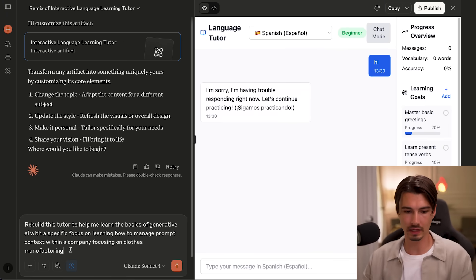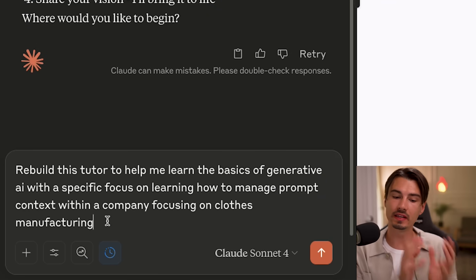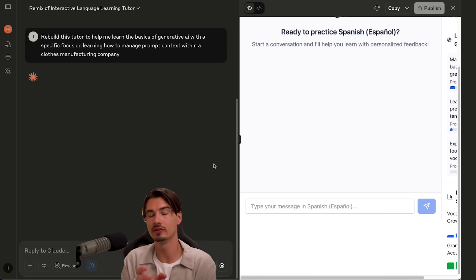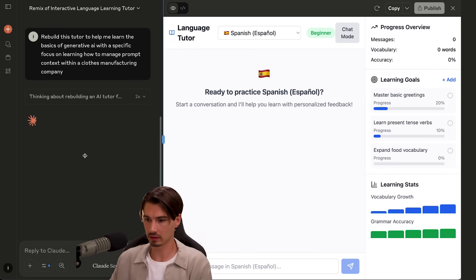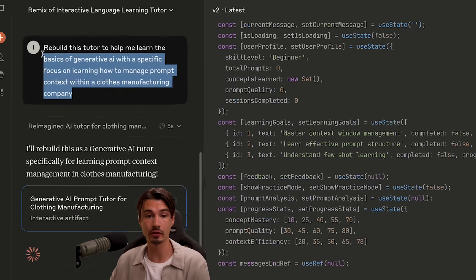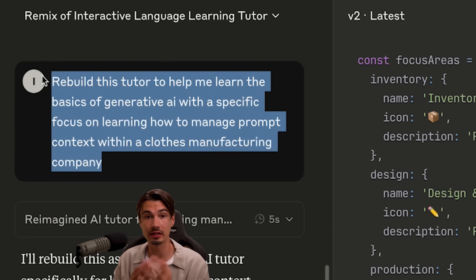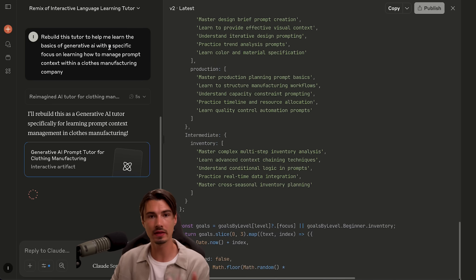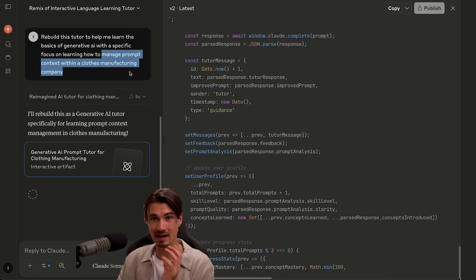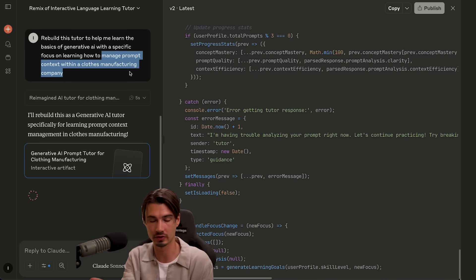Here's the thing: I can say something like, 'Rebuild this tutor to help me learn the basics of generative AI with a specific focus on learning how to manage prompt context within a clothes manufacturing company.' It will take the entire template — already built out with learning goals and the chat function — and customize it to what I specified. You can make this prompt way more specific, tell it what your company does and what the challenges are. Managing prompt context and having some presets is really the biggest productivity unlock when using tools like ChatGPT or Claude.